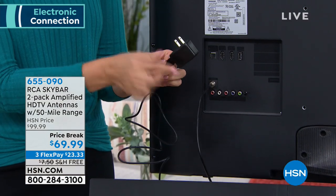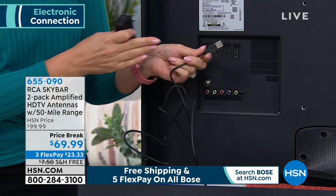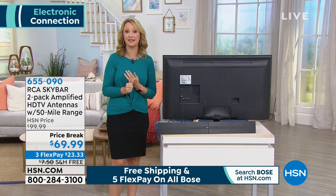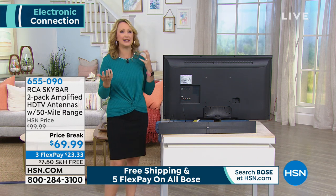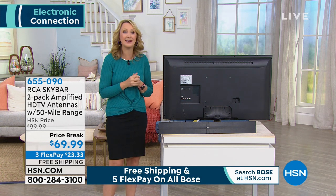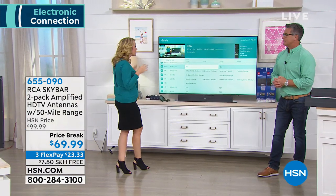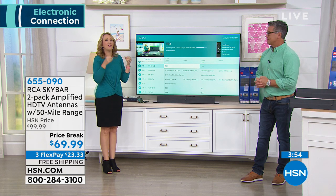This has a power brick, so you plug it into power — or you can take the brick off and use USB to power it directly from your television's USB port. The really neat thing too is in storm conditions or natural disasters, when that type of thing typically knocks out cable and satellite, your antenna will still work in those inclement weather conditions. That's really helpful.